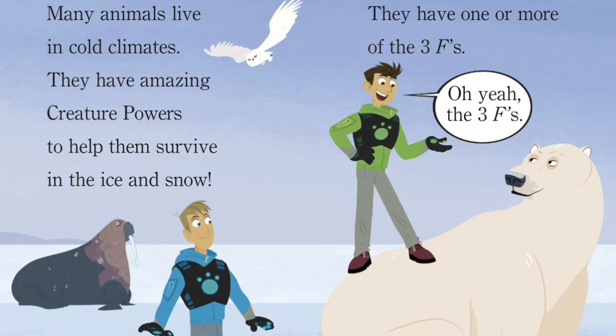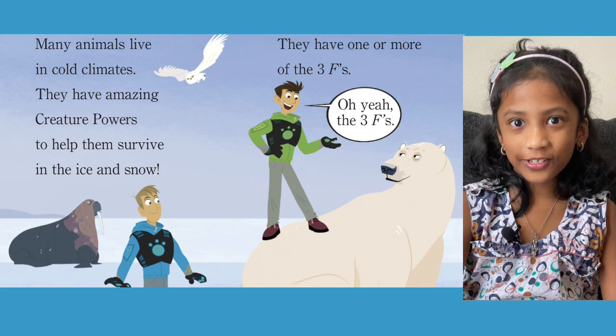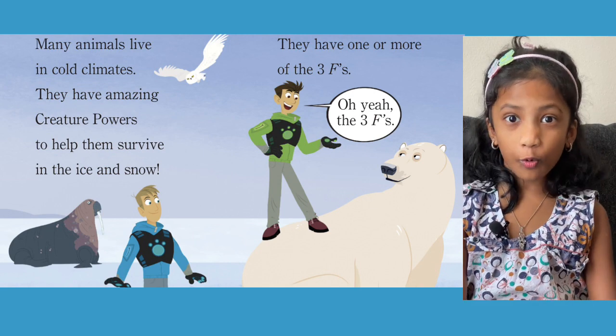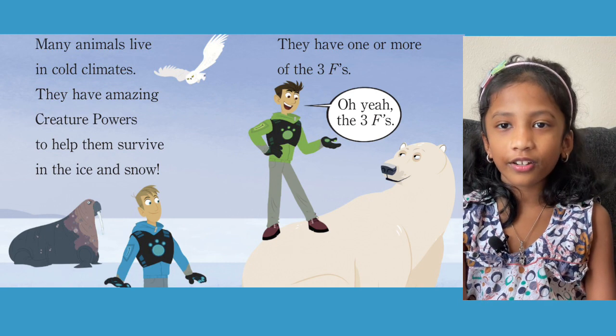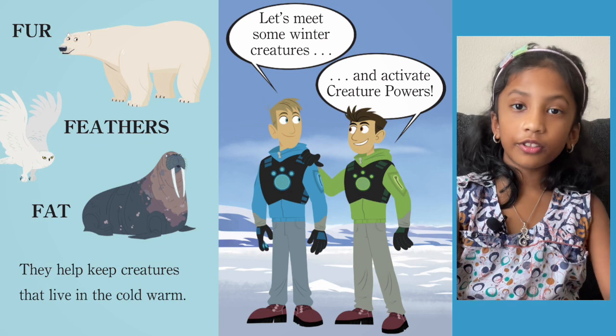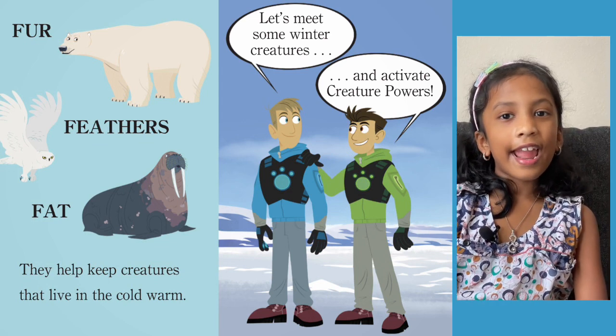Many animals live in cold climates. They have amazing creature powers to help them survive in ice and snow. They have one or more of the three Fs. The Krat Brothers are going to find out the creature powers that help animals survive in the very icy cold snow. Does any of you know what the three Fs are? The three Fs are fur, feathers, and fat. They help keep creatures that live in the cold warm. Let's meet some winter creatures and activate creature powers.